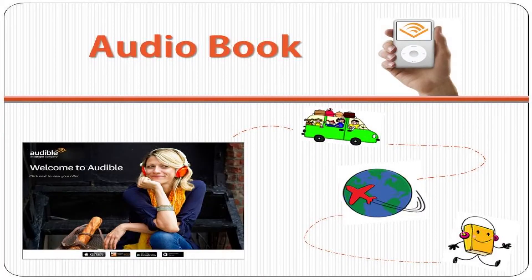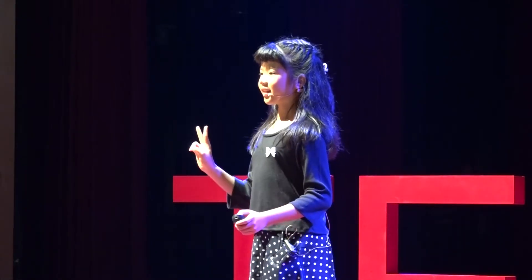Let me tell you how it works. First, you have to load the audiobook app. The one we use is called Audible.com. Second, you can just start buying audiobooks — some are even free. After that, you may need to buy headphones or earphones to listen to them.